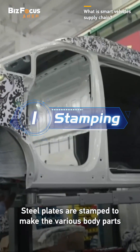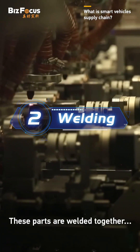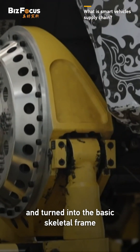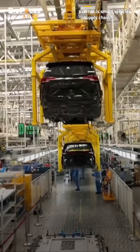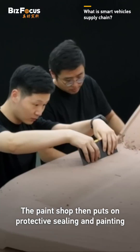Steel plates are stamped to make the various body parts. Step 2: Welding. These parts are welded together and turned into the basic skeletal frame. Step 3: Painting. The paint shop then puts on protective coating and painting.